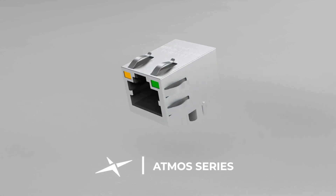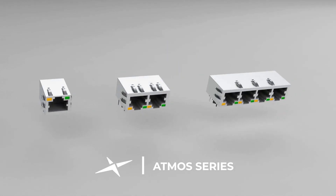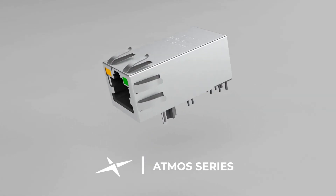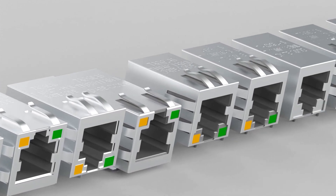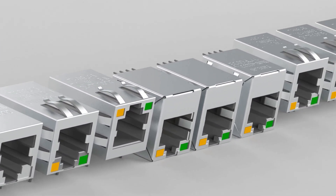The Atmos series is available in single, dual, and quad connections, including a wide variety of form factors such as long body, short body, and low profile. Power over Ethernet options include PoE, PoE+, and PoE++.